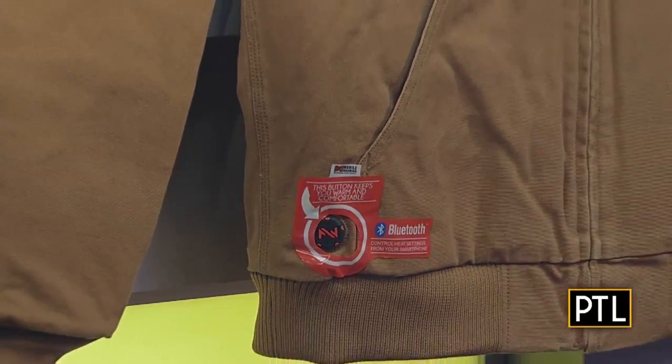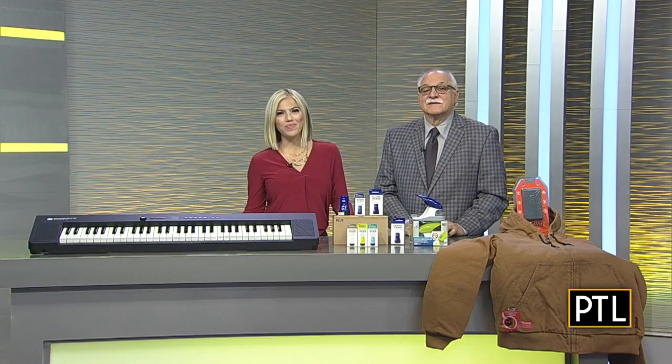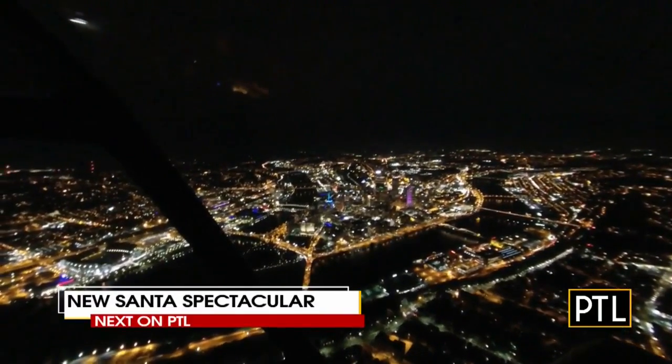Awesome stuff — great Christmas gift ideas, a lot of really good stuff for anybody. For a list of all the products Dr. Frank showed us today, you can go to PittsburghTodayLive.com. Up next, an all-new Santa Spectacular in Point State Park — it's so big you can see it from the sky. Find out how you can be part of it when PTL comes right back.